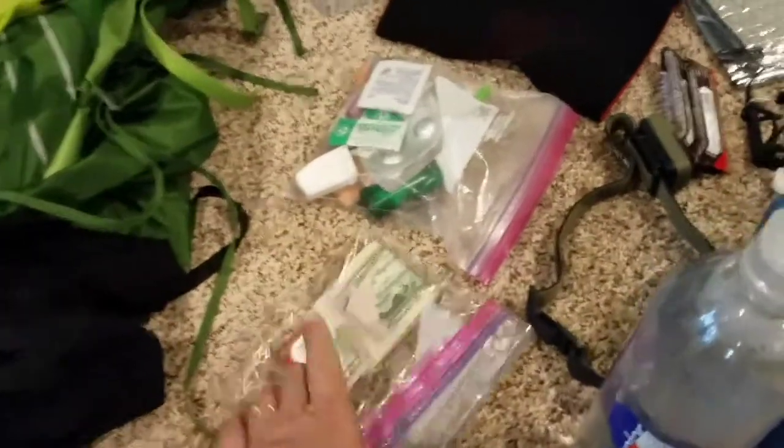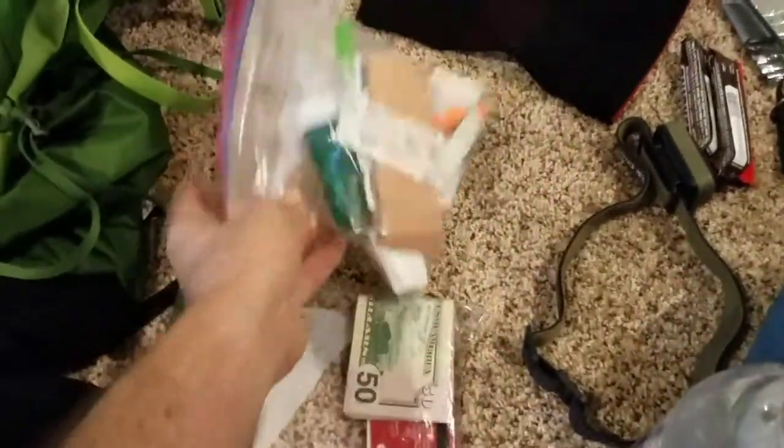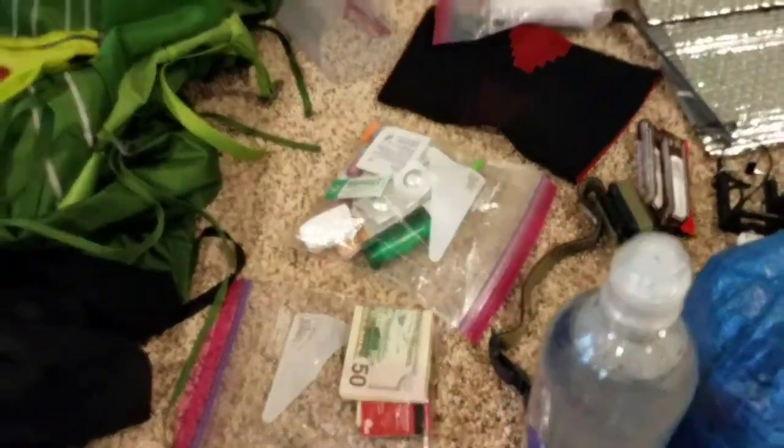Wallet — just money, credit card, license. That's all I'll need on the trail. First aid bag with toiletry items, so on and so forth.